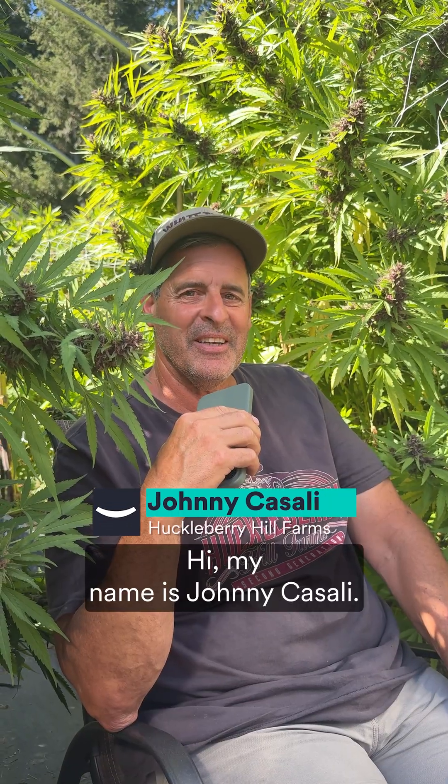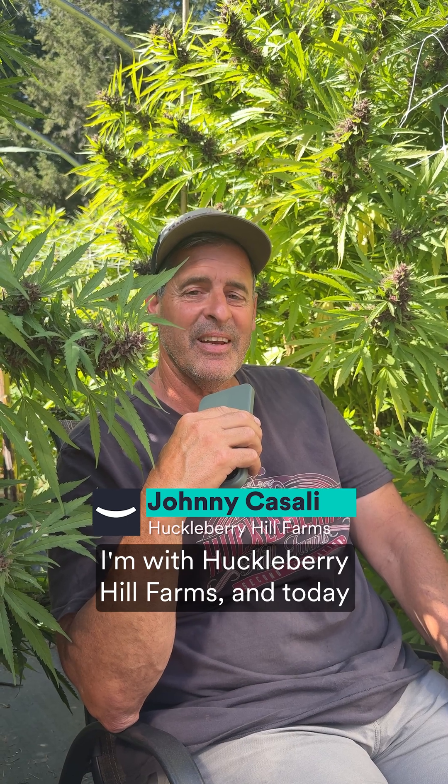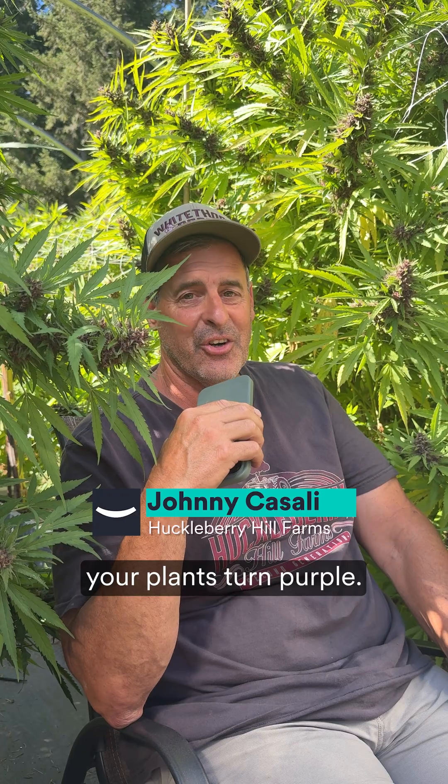Hi, my name is Johnny Casale. I'm with Huckleberry Hill Farms and today we're here to teach you why or why not your plants turn purple.